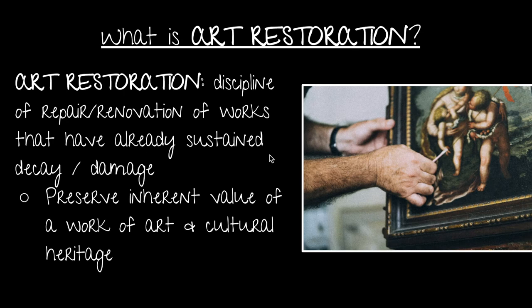So what is art restoration? Art restoration is the discipline of repair and renovation of works that have already sustained decay, with the goal of restoring a work to its original state. These decays or damages might come from discoloration, dullness, yellowing, or other aesthetic imperfections. The main goal of art restoration is to preserve the inherent value of a work of art and its cultural heritage.